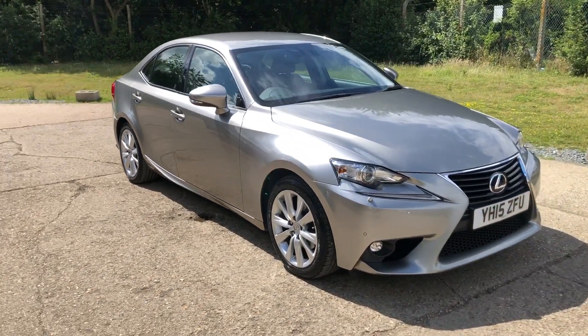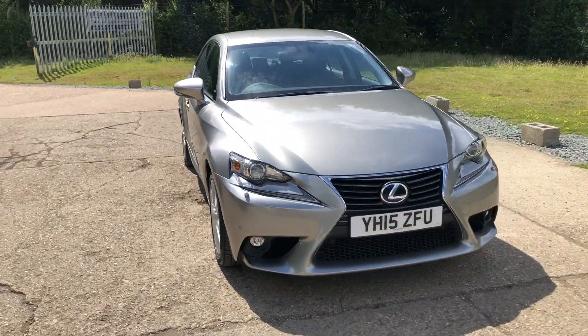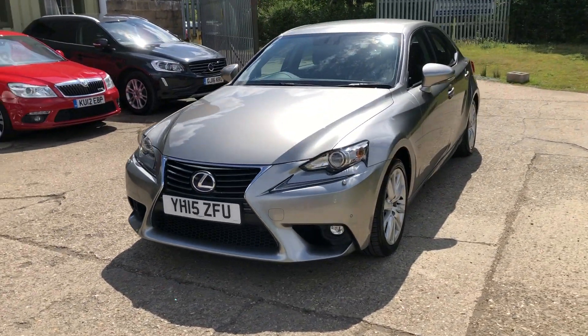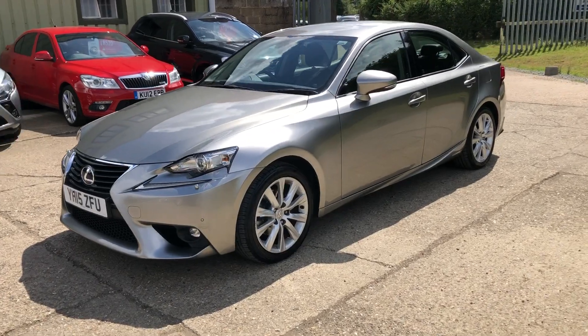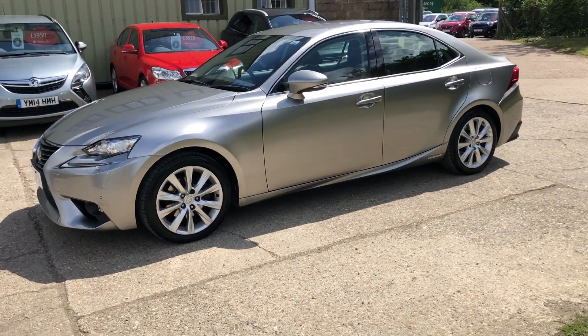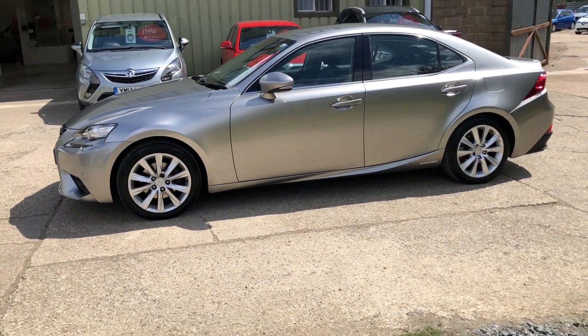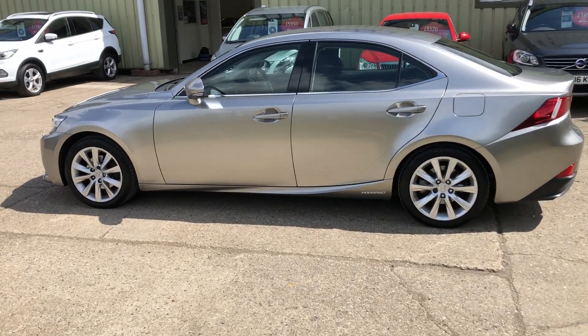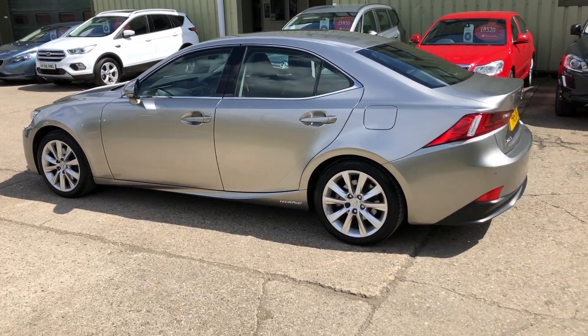Hello and welcome to ADG Sevenoaks, where we're very pleased to offer this Lexus IS300H hybrid petrol-electric car, 2015 on a 15 plate, just about to click 50,000 miles. Great specification car, automatic, with Xenon headlights, and mesh front and rear car parking sensors.